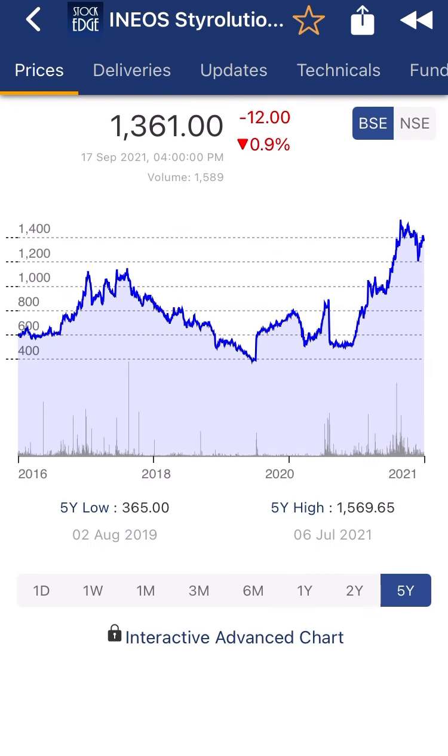I hope this video helped you understand the quality of the company — Ineos Styrolution. Please do not buy the stock solely based on this video; consult your financial advisor before investing.